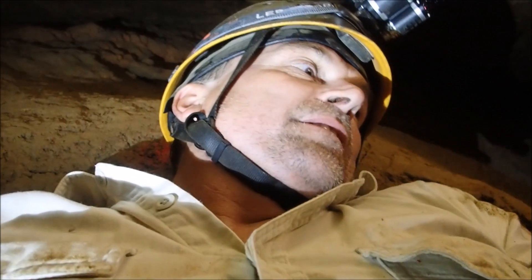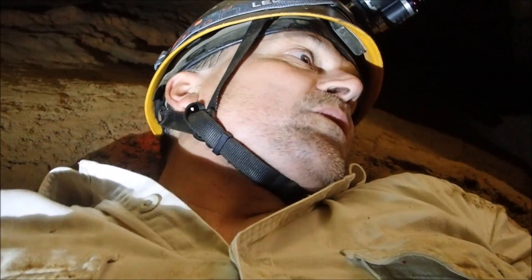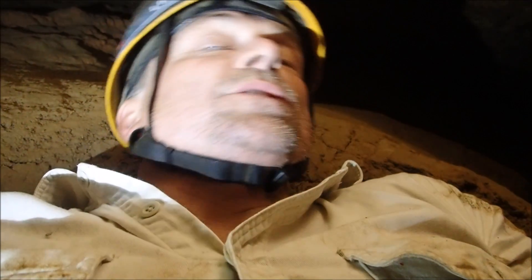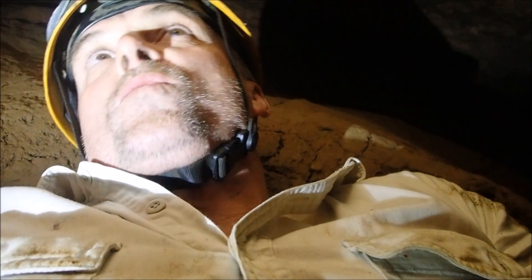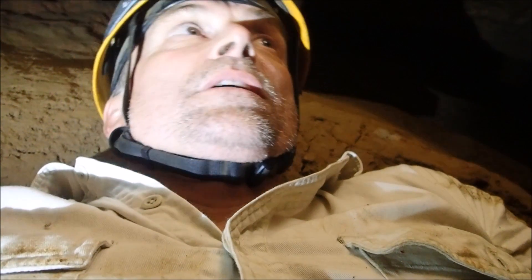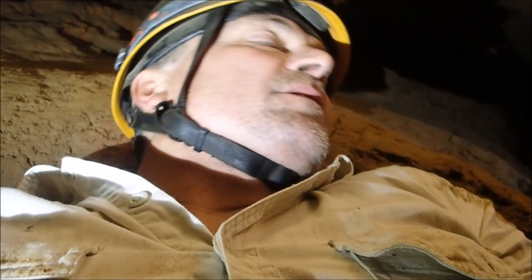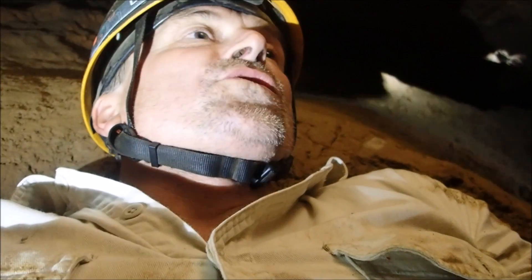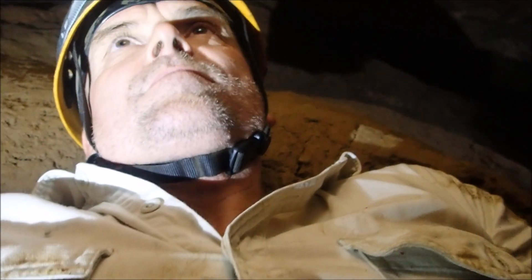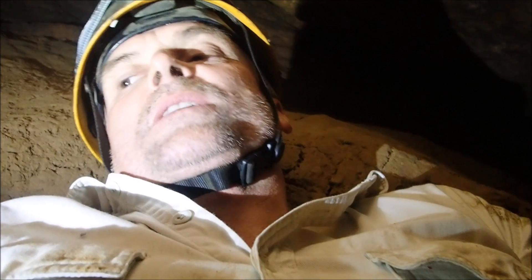Even though we're not the first ones in here I still think it's pretty neat. The passage keeps going but it has to be dug out. No one's been beyond those skulls down in the bottom but we're going to go - we're going to come back with some shovels and dig this bad boy out. That tunnel is full of skulls but it keeps going. With a little work we can get through, so we're going to come back on another expedition.